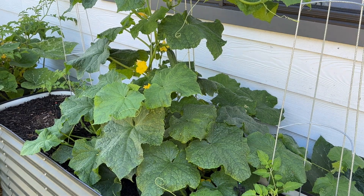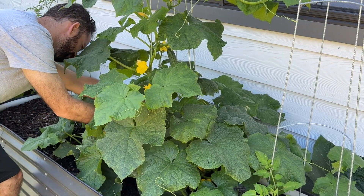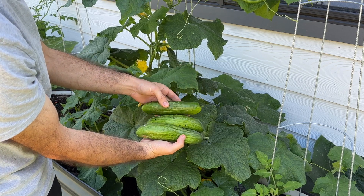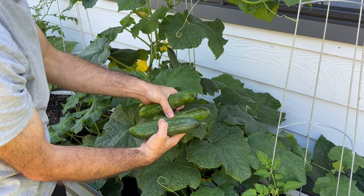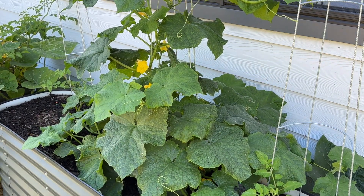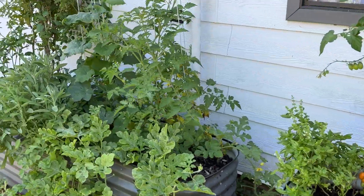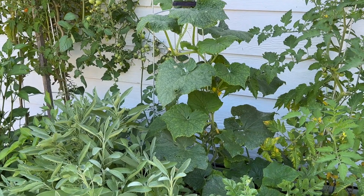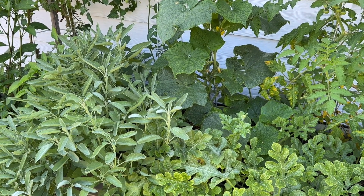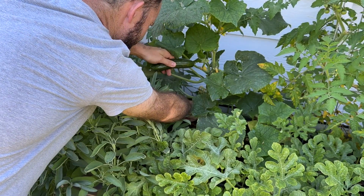All right, let's pick some cucumbers. Not sure if those actually showed up on camera — anyway, they've got a bit of stuff on them from the bed, but I'll wash it off. Three nice cucumbers. I think I've got one or two more to pick from the other vine — let's go over and grab them. Somewhere in there — it's getting a bit jungly in there. All right, I'll get this one. Come here you!